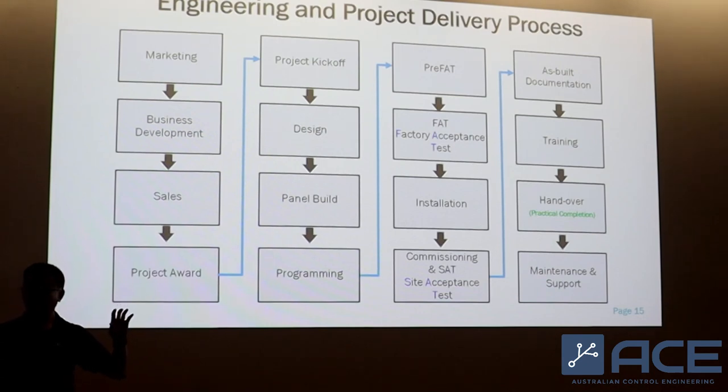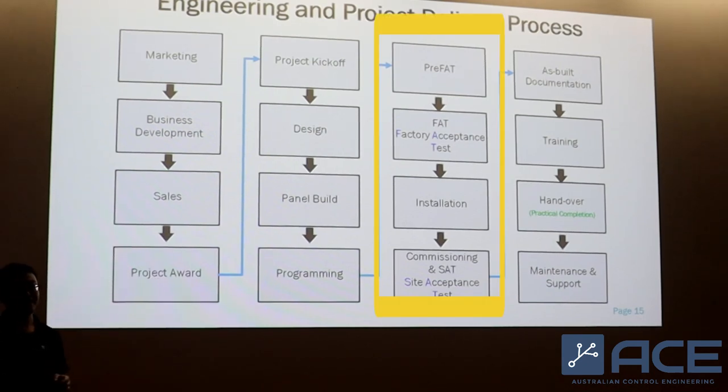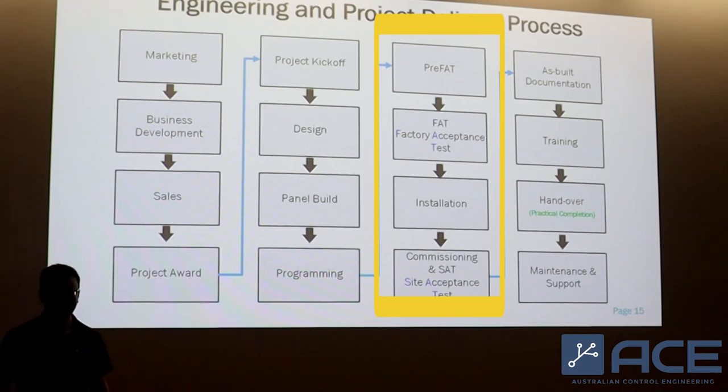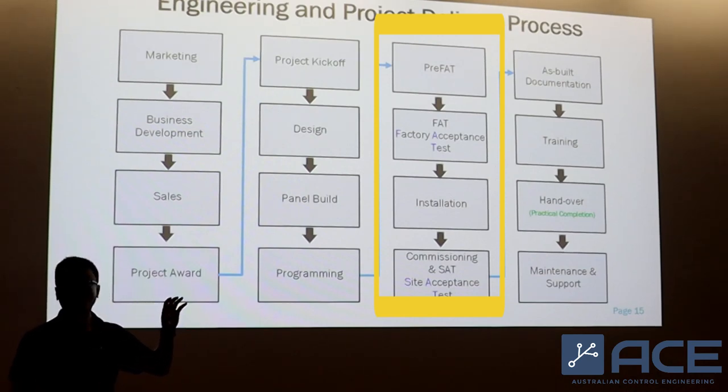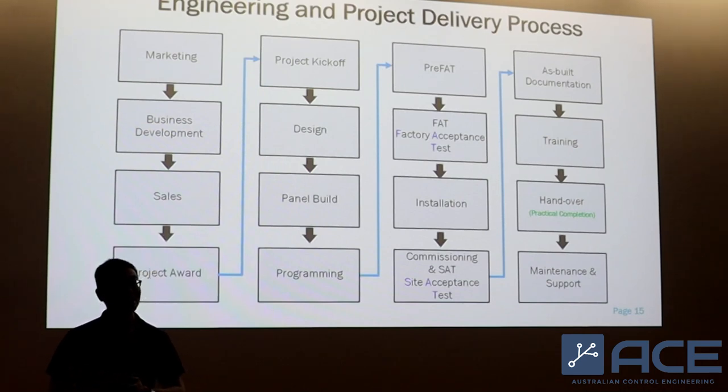After the programming is done, we then need to do a validation — what we call a pre-FAT. FAT stands for factory acceptance test. Usually you will do a self-testing called pre-FAT, done within the company, witnessed by a senior lead engineer in your organization. Once the pre-FAT is 100% passed, you then do a FAT with your clients, where you demonstrate the functionality of the system you have built.